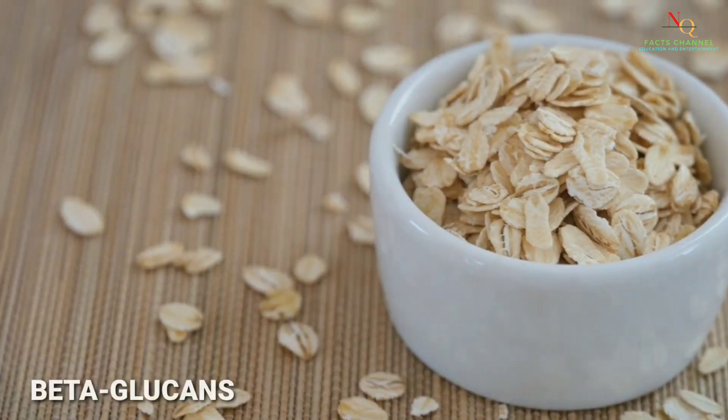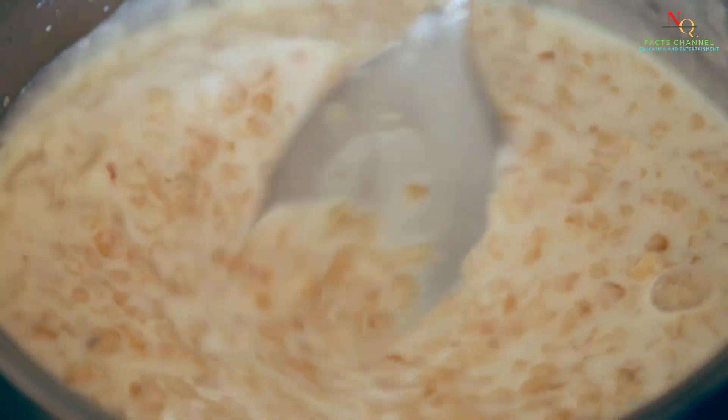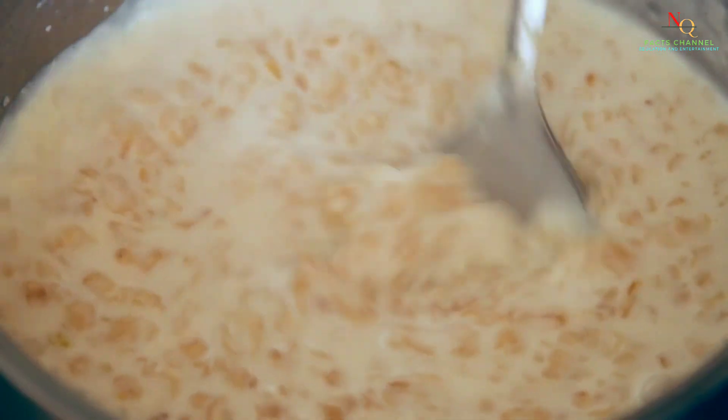Oats are a great source of beta-glucans, just like mushrooms. They can help boost your immune system and keep you feeling full and satisfied.